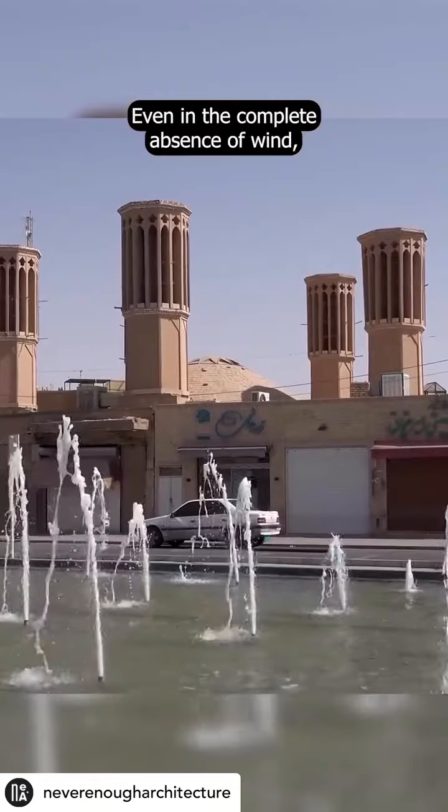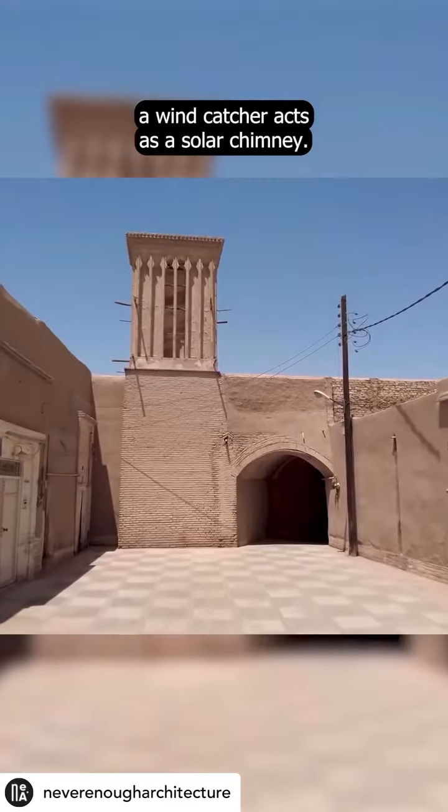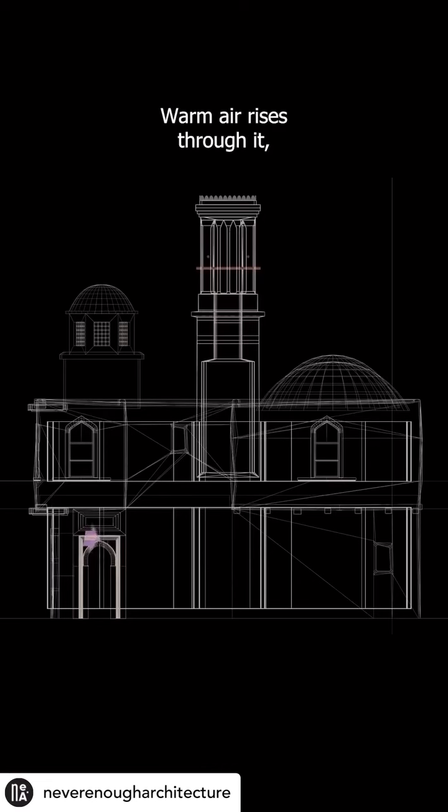Even in the complete absence of wind, a wind catcher acts as a solar chimney. Warm air rises through it, drawing down cooler air into the building from the other side.